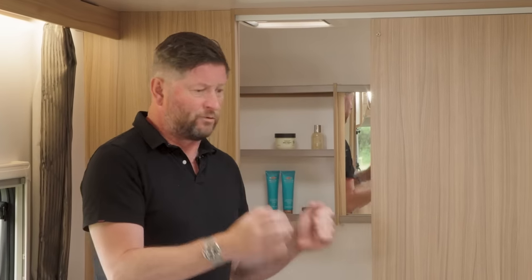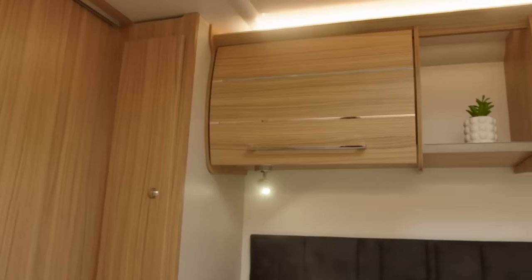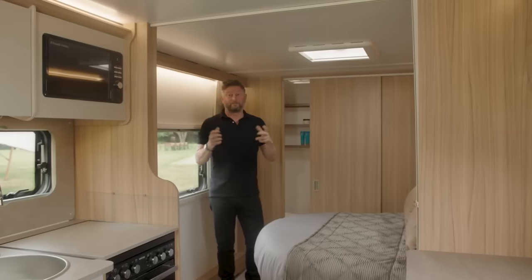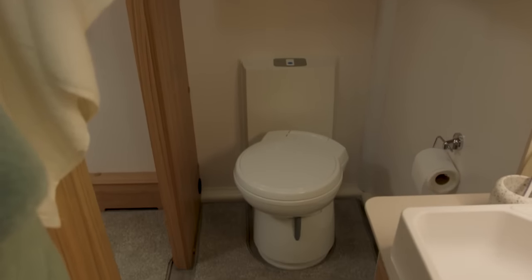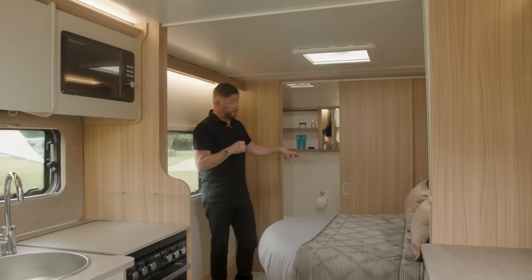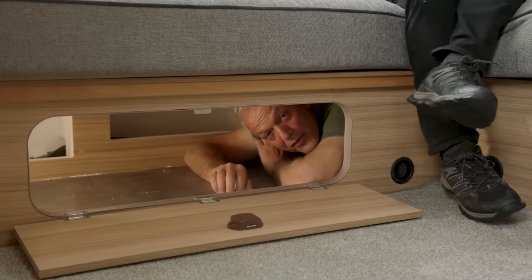Practical wardrobes are positioned either side and above, with storage underneath the bed accessible from the exterior. This beautiful bedroom is complemented by a very spacious ensuite transverse end bathroom with a large shower, a Belfast sink with tap, and plenty of storage for toiletries. The caravan has a huge through boot under the front seat, accessible from either end and running the full width — big enough, apparently, for a Bailey brand ambassador.